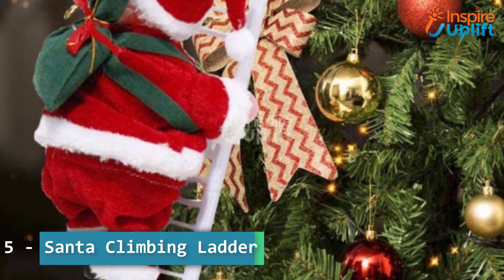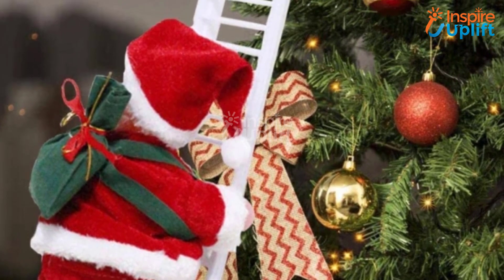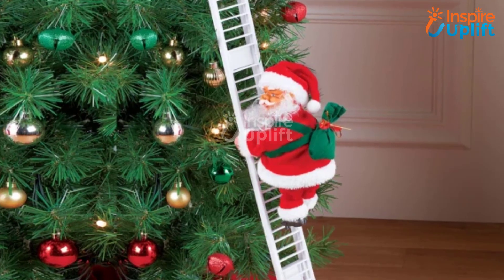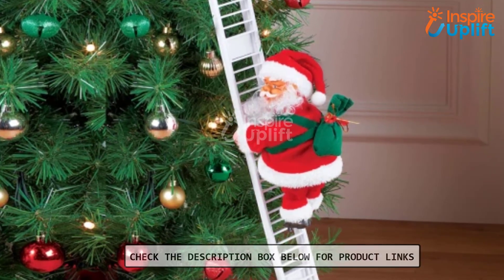At number 5 we have Santa Climbing Ladder. To see Santa going up and down the tree is not only exciting for the kids but worth appreciating for adults too. The funny Santa climbing ladder decoration will make the tiring decorating process fun and thrilling.